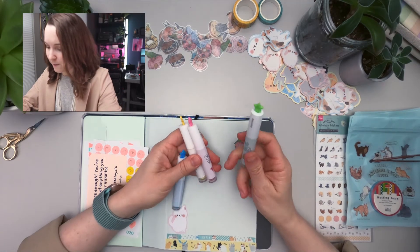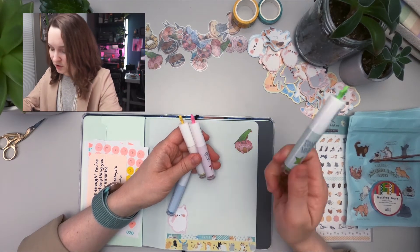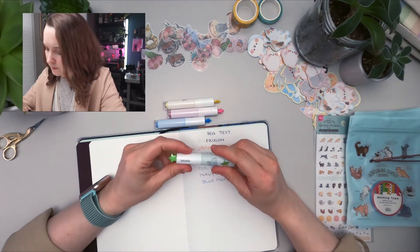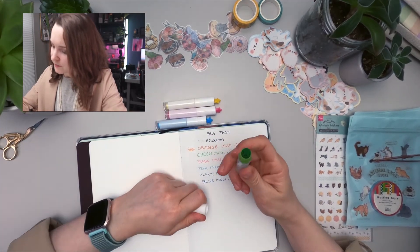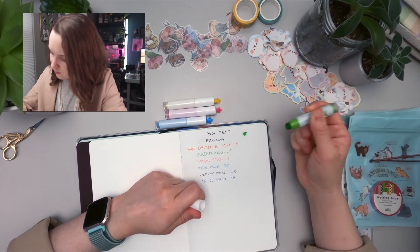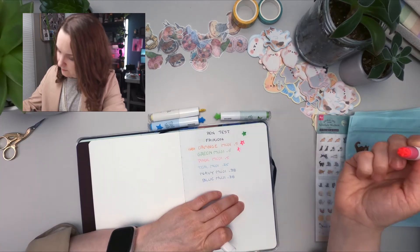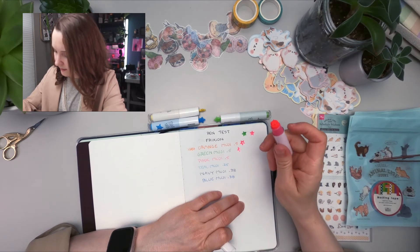Look how ingenious these are — this is so Japanese, they have just the coolest stationery. These are highlighters, but they're also stamps. So you can mark important dates, give yourself a star for a job well done. You can also use them like a regular highlighter.